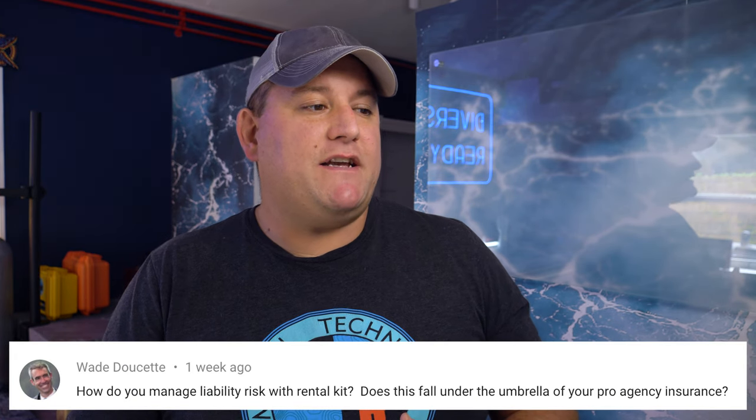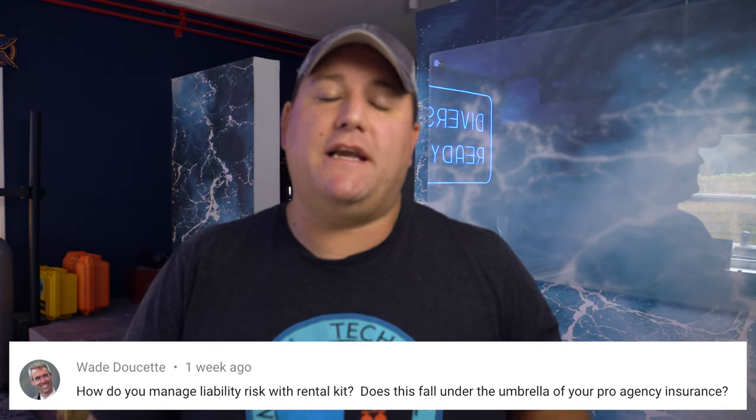Wade Doucette asks: how do you manage liability risk with rental kit — does this fall under your pro agency insurance? The short answer is yes. It's an add-on you have to select when buying the insurance. I also have to make sure all my life support equipment is serviced by authorised technicians. For example, the XTX 50 regs I rent out for recreational diving — I still send those out to a friend who is an authorised service tech so the paperwork is run through them. That way, if there's ever an issue, I can't be held accountable because the regs were serviced by an authorised technician.